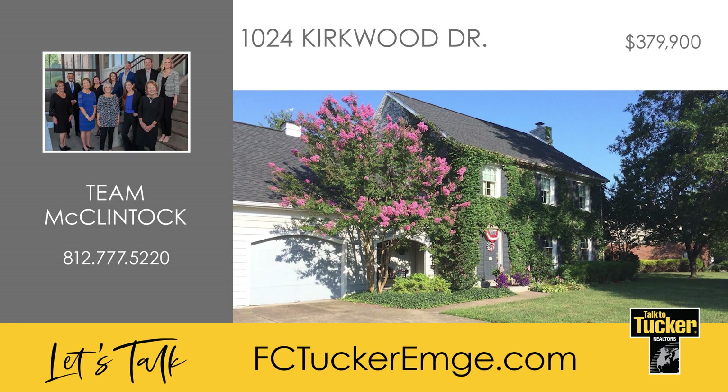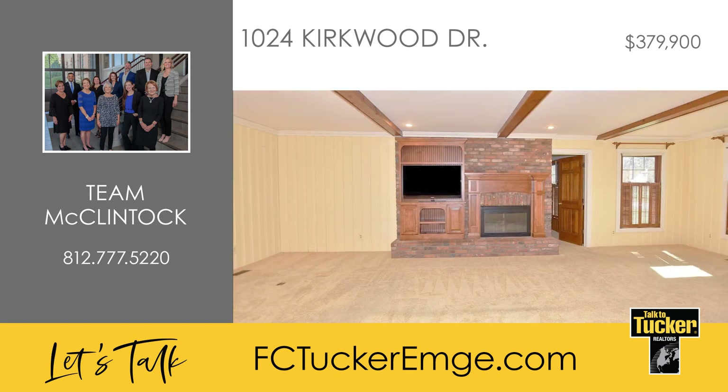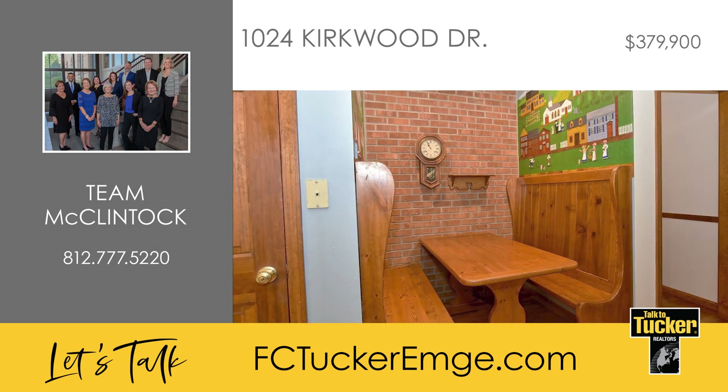Welcome home to this inviting four-bedroom, three-bath, two-story home full of character and charm. Enjoy the large great room with a brick gas log fireplace and a wood mantle, an entertainment center, and a beam ceiling. The kitchen features upgraded stainless steel appliances, a solid surface counter, lots of cabinets and drawers, a pantry closet, and a restaurant-style booth breakfast nook.